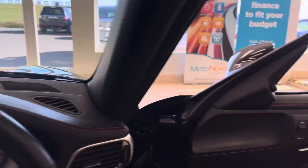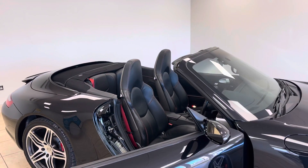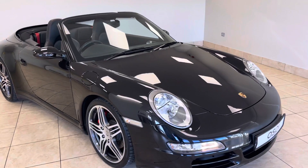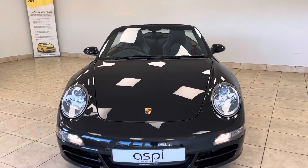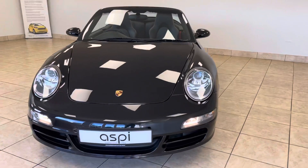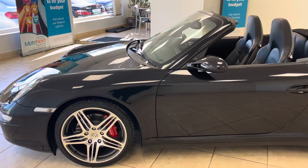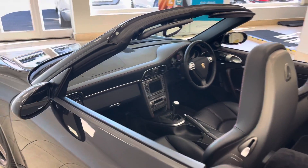Superb with Porsche's active suspension management and sports exhaust system, there really is nothing like a Porsche 911. Full details of this car's incredible specification can be found over at www.aspiecars.com. This is a one-of-a-kind vehicle, incredibly rare as a manual, and the condition really does have to be seen in person to be believed. All of our cars are fully prepared to an industry-leading standard both mechanically and cosmetically, and this stunning 911 is no exception.